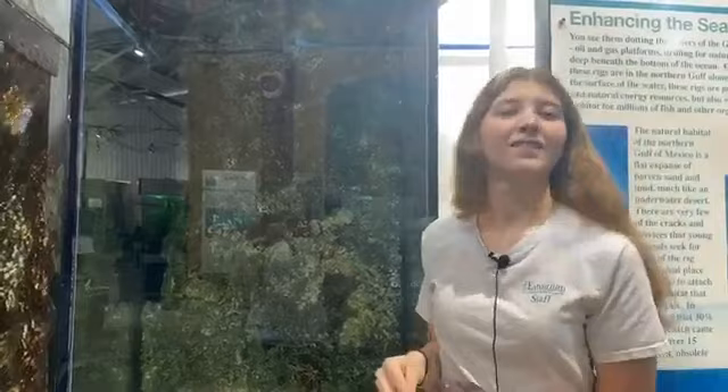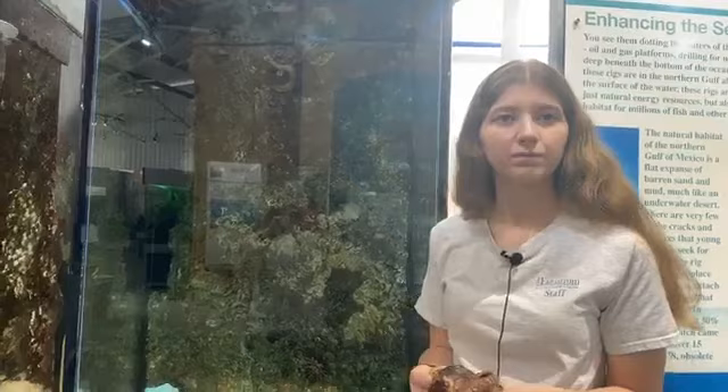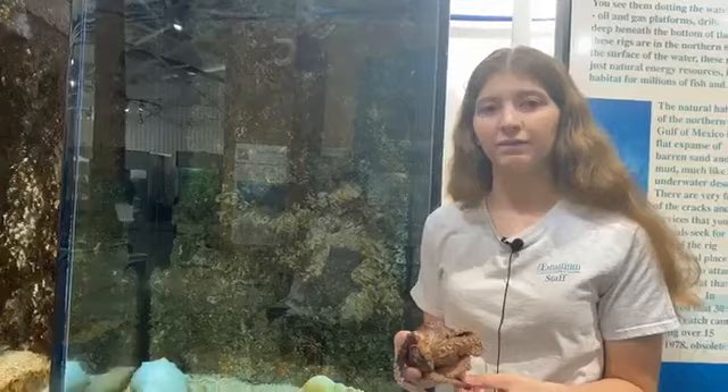Beverly wants to know which is bigger — a male or a female? They're roughly the same size; males might be a little smaller, but not drastically. Will, who's six, asks how many octopus species can be found near Dauphin Island. Three different species: the common octopus, the Mexican four-eyed, and the pygmy.